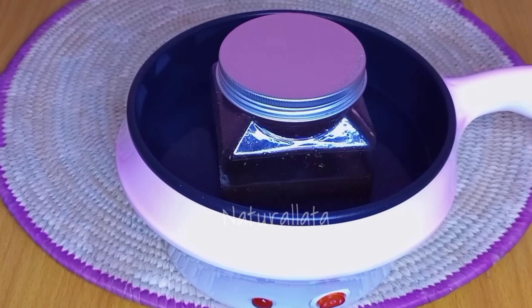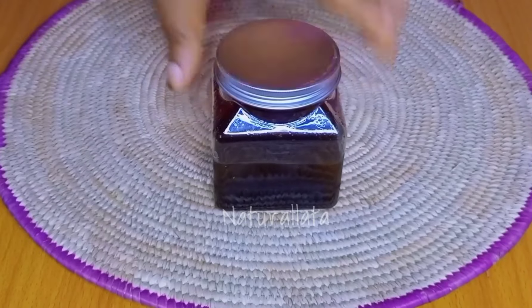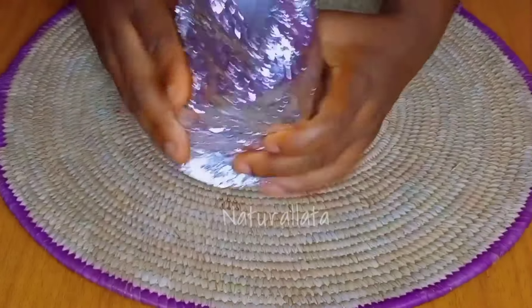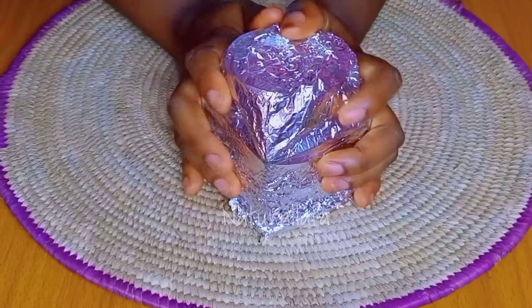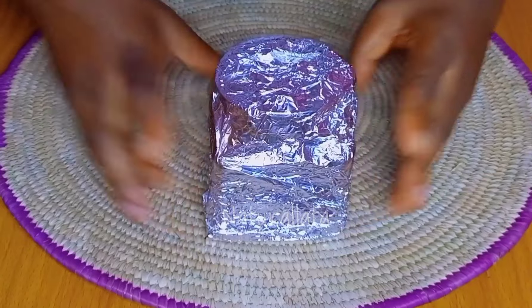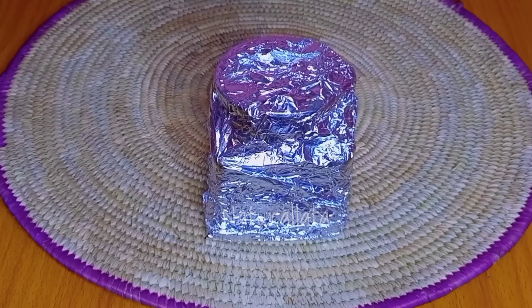I intend to infuse this oil for one to two months. When the oil is ready, I am going to start the cloves water and clove oil challenge. Don't forget to shake this oil every day — always go and give it a good shake because you don't want the cloves to settle at the bottom. If they settle, the infusion won't take place properly, so make sure you shake your oil every single day to get the best results.